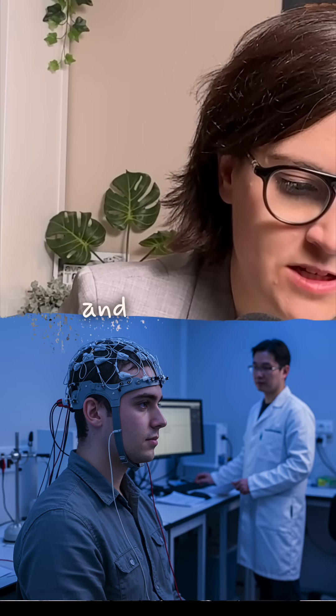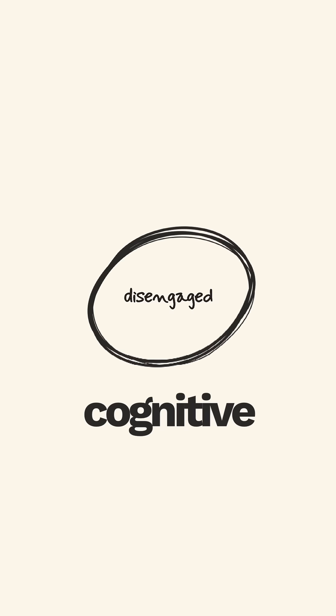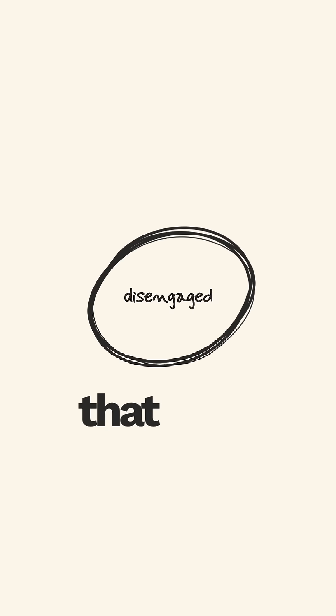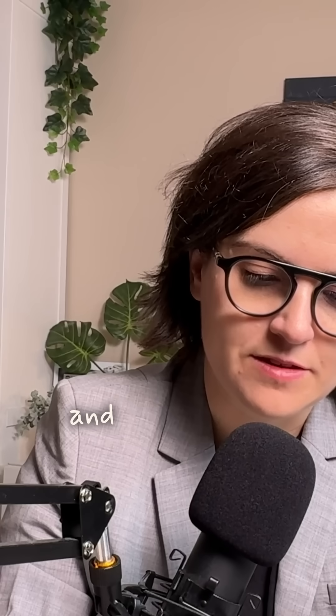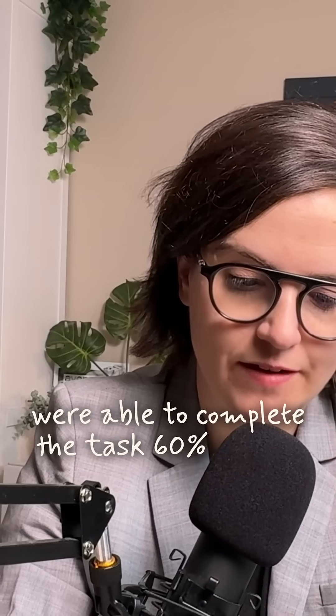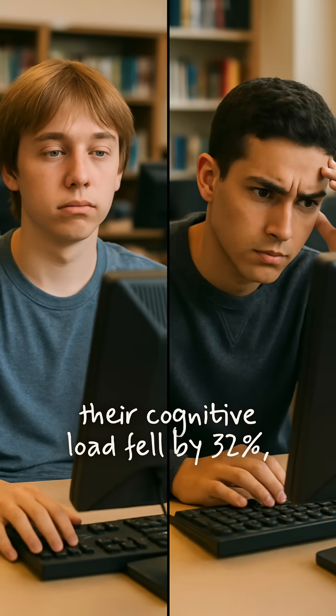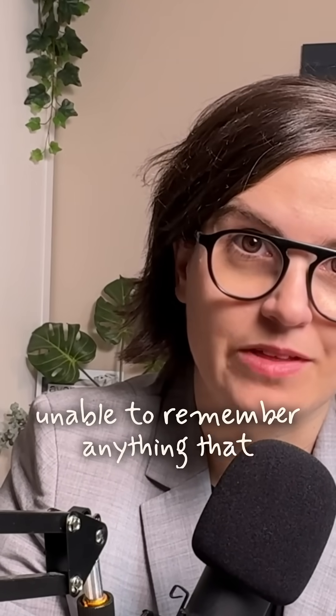It turns out there was reduced cognitive engagement in the group that used ChatGPT. While ChatGPT users were able to complete the task 60% faster, their cognitive load fell by 32%, and 83% of the AI users were unable to remember anything that they had written.